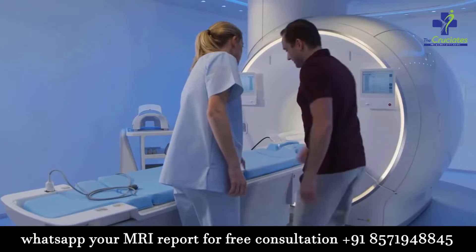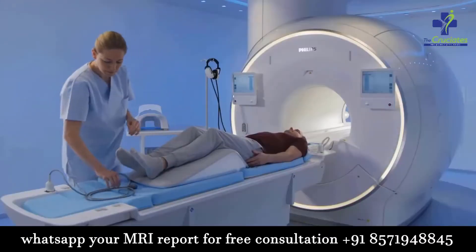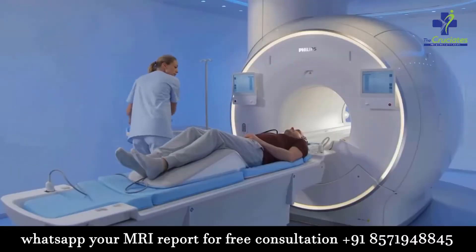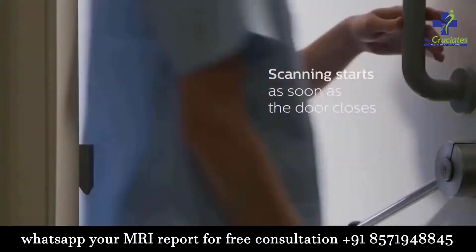The MRI machine looks like a long narrow tube that has both ends open. You lie down on a movable table that slides into the opening of the tube. A technician monitors you from another room, and you can talk with the person with the help of a microphone.